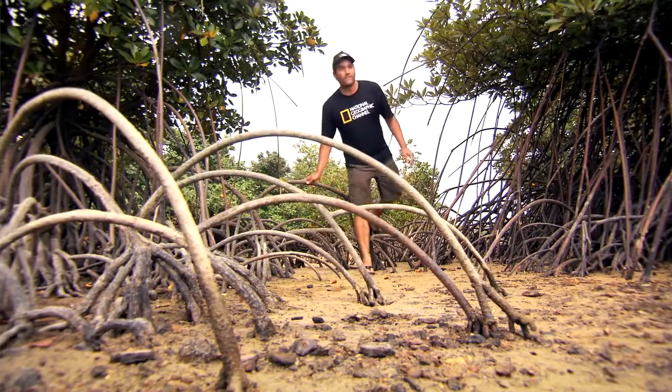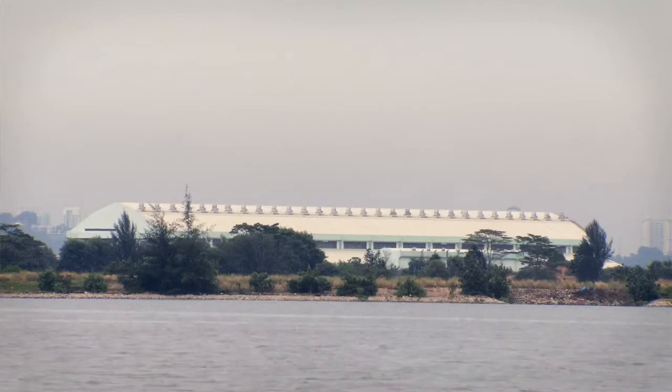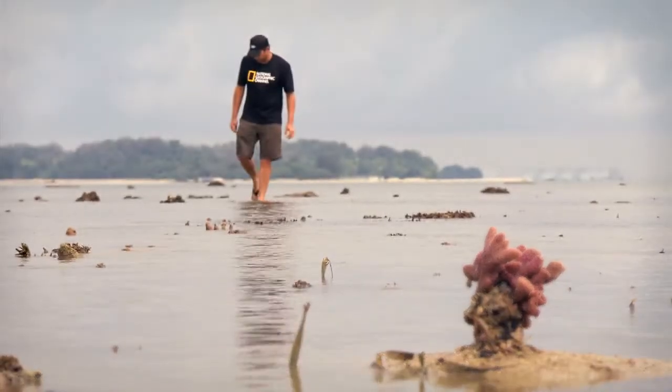That's one of the reasons why I'm so excited to be here. Semakau Landfill is located off the southern shore of Singapore. It was created using a 7-kilometer rock wall to enclose the ocean between Semakau Island and Sekang Island.